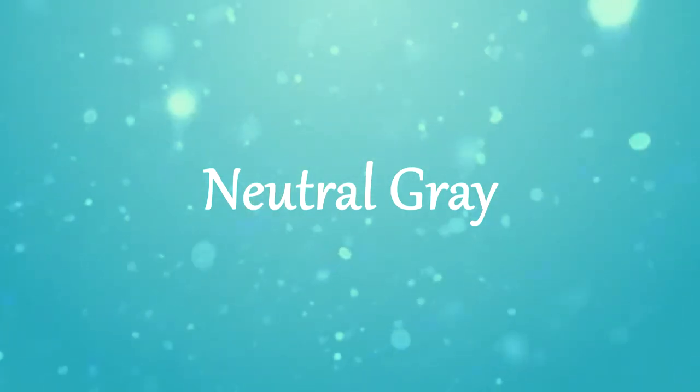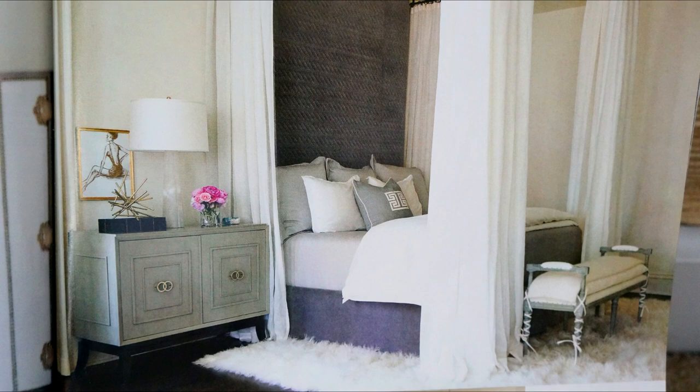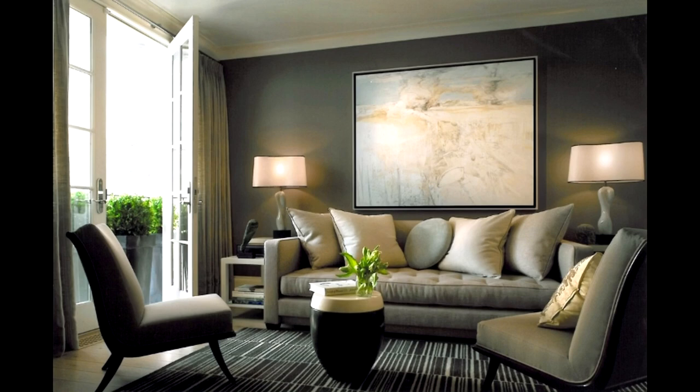Up next are neutral grays. This has been a color trend that's been going on for a few years. Just look how beautiful this bedroom is. To create that warmth and texture using all one color, a monochromatic color scheme definitely requires a skill level. These are rooms that show the beauty of a monochromatic color scheme.